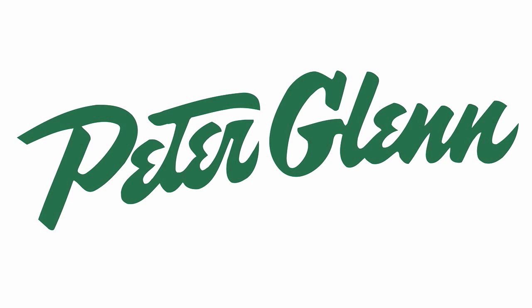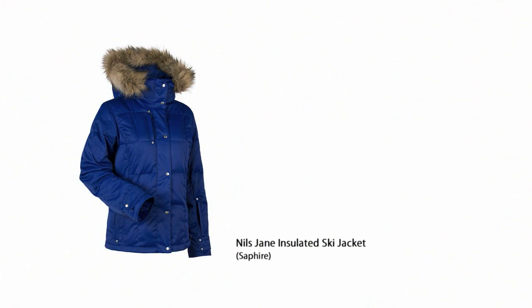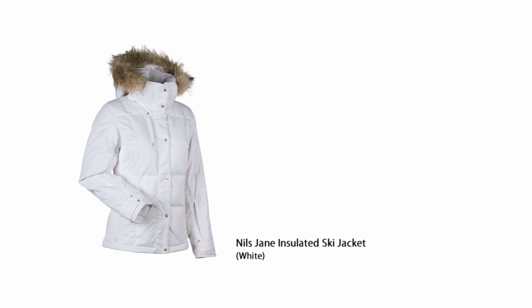Hi, I'm Laura from PeterGlenn.com and I'm wearing the Nils Jane Jacket for women for 2012. Nils only makes women's ski clothing, so one of the first things that's going to happen when you put on this jacket is your husband or your boyfriend is going to look at you and comment on how great it looks and how cute it fits.